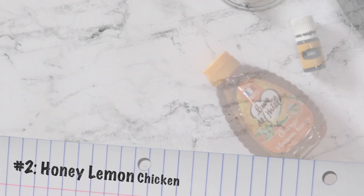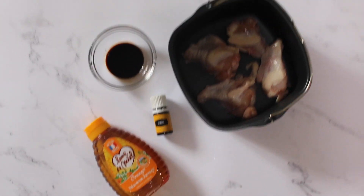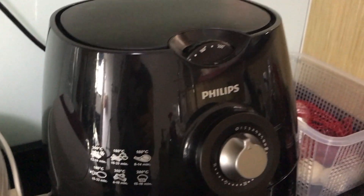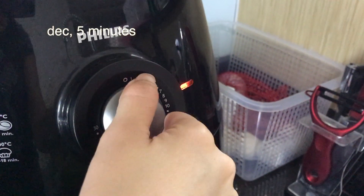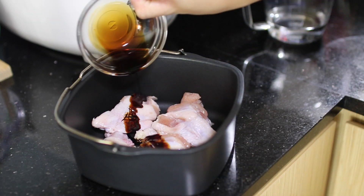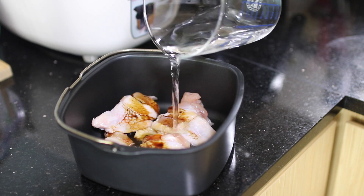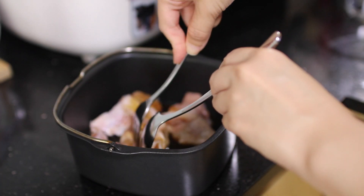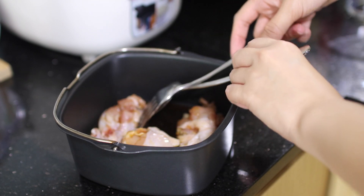The next yummy dish we are going to prepare is honey lemon chicken. Preparing this dish is real simple. All you need is some squeezy honey, lemon essential oil or lemon juice, dark soya sauce and some chicken drumlets. Firstly, I'll preheat my airfryer at 180 degrees Celsius for 5 minutes. Then I'll be marinating my chicken with dark soya sauce, diluted with some water to make sure it's not too salty. I'm just poking some holes using my fork to ensure that the dark soya sauce gets penetrated into my chicken drumlets.